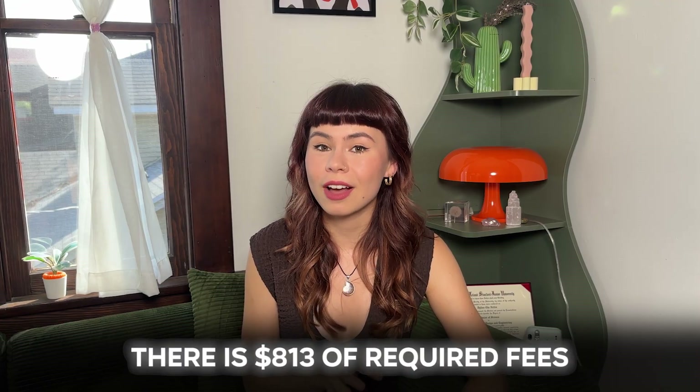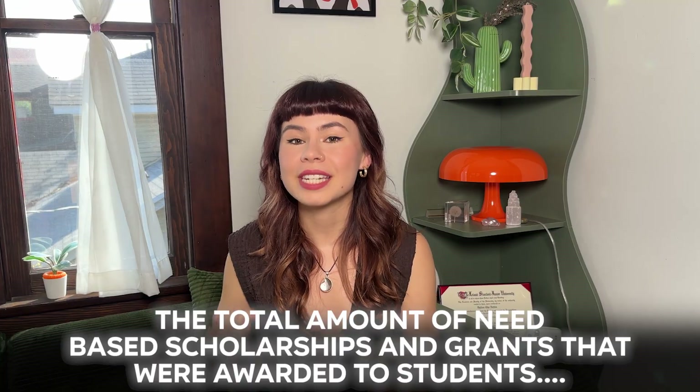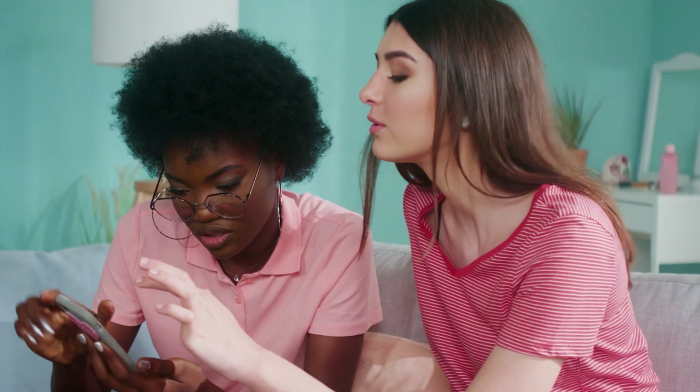There's $813 of required fees, and for food and housing on campus, that costs $22,167. But don't be discouraged, because Stanford has really generous financial aid. The total amount of need-based scholarships and grants awarded to students is $264,984,557. The total amount of non-need-based scholarships and grants awarded to students is $9,648,599. If you demonstrate financial need and Stanford wants you, they'll pay for you.